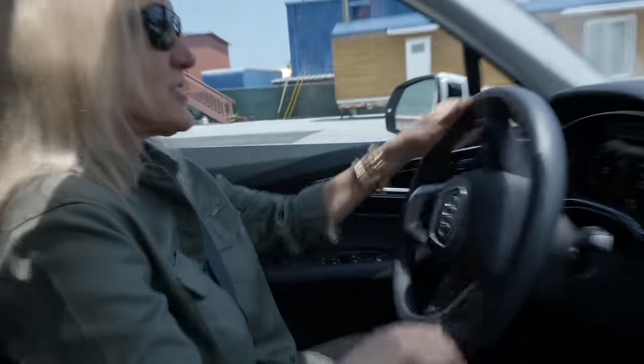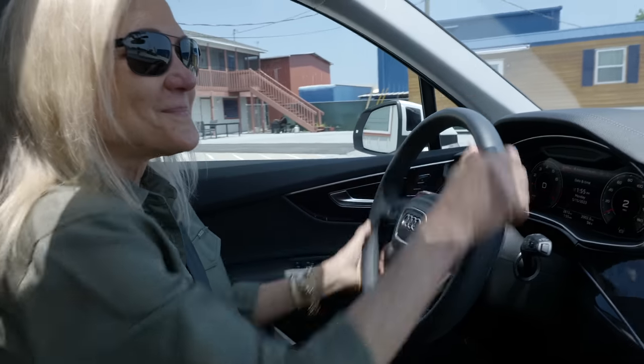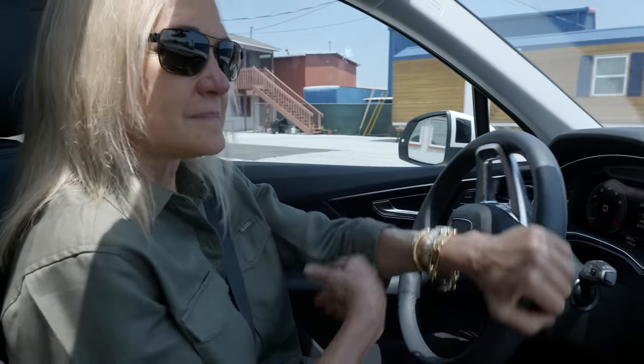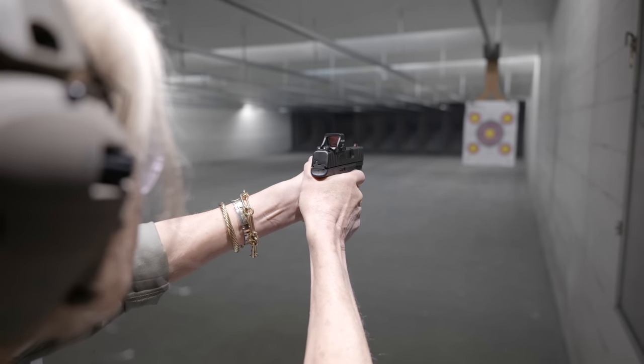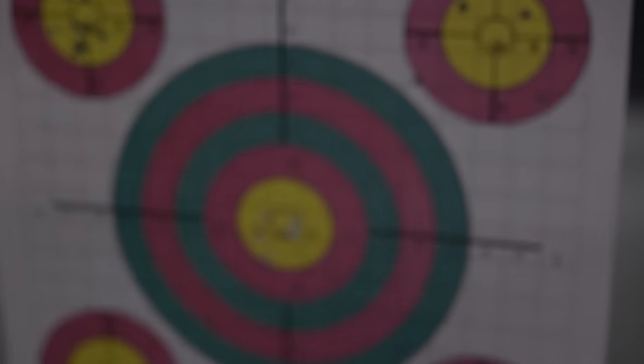The gun with the optic — that was her favorite. 'Your favorite, but because it had the optic?' 'Yes, I've never used one and it's almost like cheating.' 'Mom, that's pretty good.'